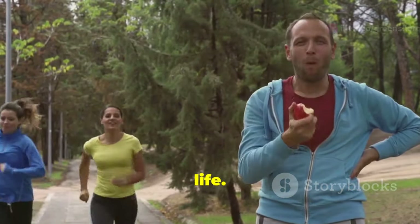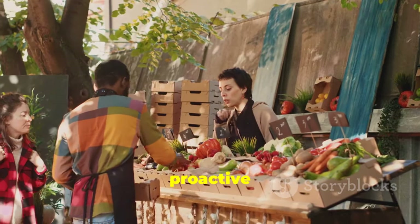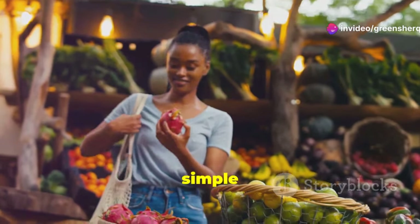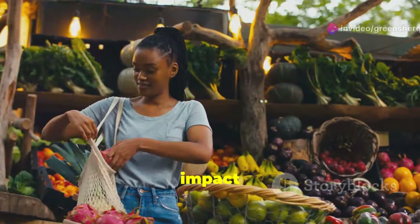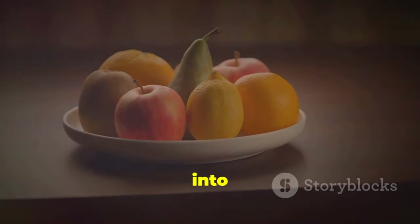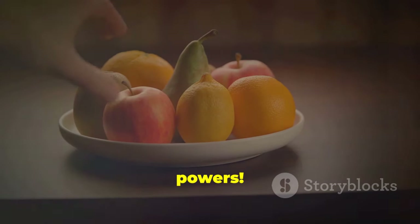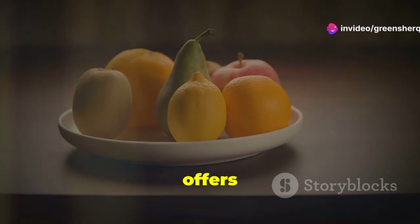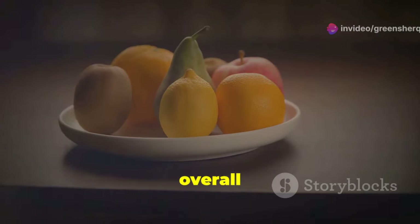Taking proactive steps to include a variety of fruits in your diet can lead to long-term benefits and a better quality of life. The simple act of choosing fresh, nutrient-rich fruits can have a profound impact on your health. From the vibrant colors to the diverse flavors, each fruit offers unique benefits that can help you maintain a healthy prostate and overall well-being.